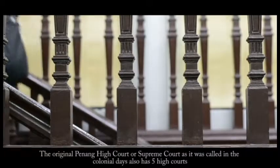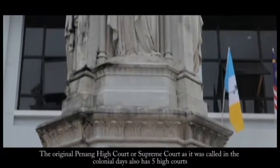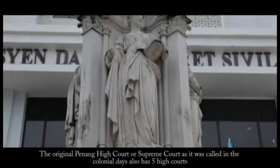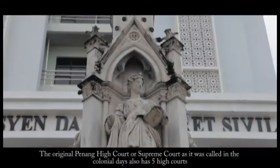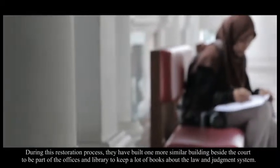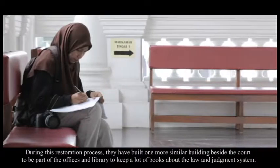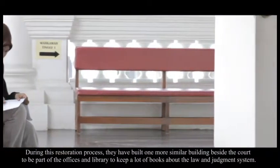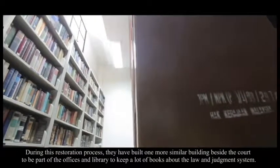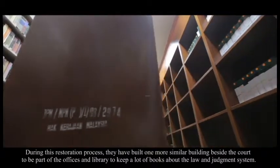The original Penang High Court, or Supreme Court as it was called in the colonial days, had five High Courts. During the restoration process, they built one more similar building beside the court to serve as offices and a library to keep books about the law and judgement system.